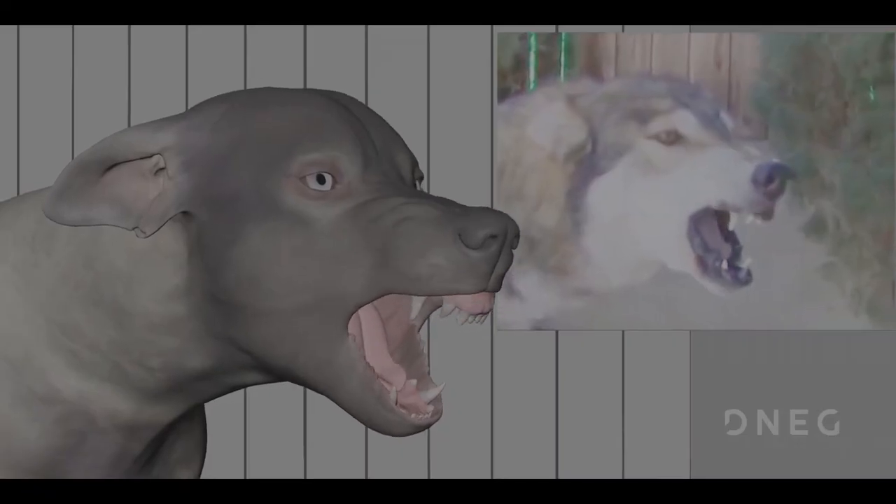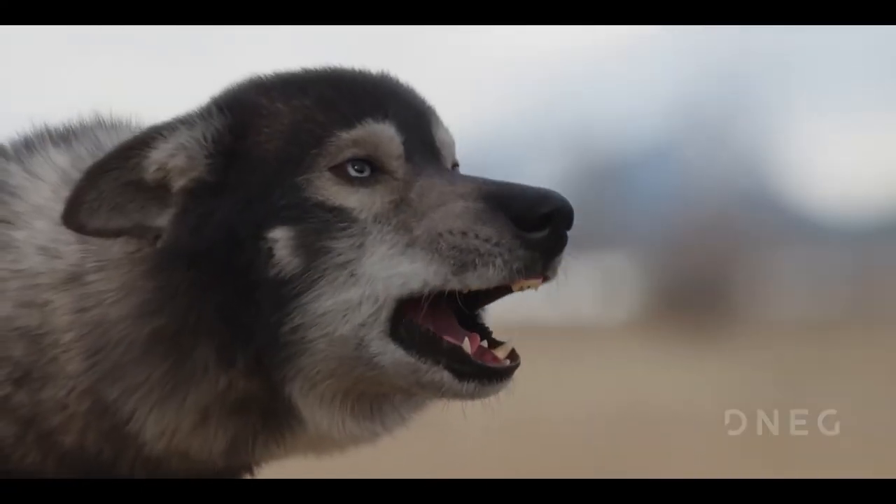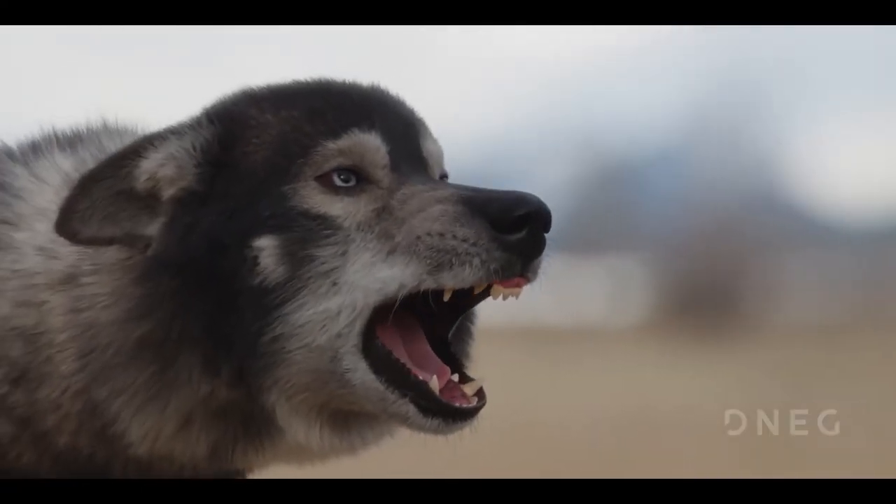Unlike acting talent where we can ask the actor to sit and pause in certain poses, we can't really do that with dogs. So we rely on these things called FACS poses — it's called the Facial Action Coding System — and that allows us to break down the facial movements into different poses.